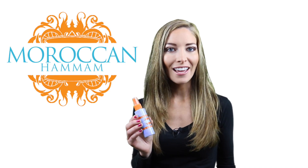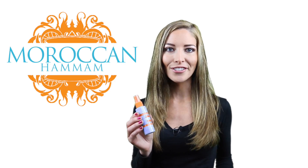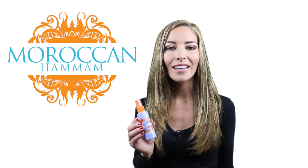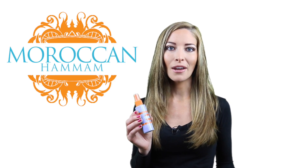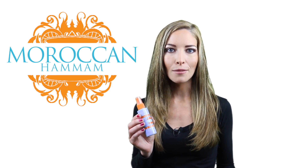Vitamin E is what's known as an antioxidant, which is used to neutralize the oxidant effect of free radicals. Dry skin, fine lines, and wrinkles can all be caused by this oxidant effect, which is why it's great to be stocked up on vitamin E.